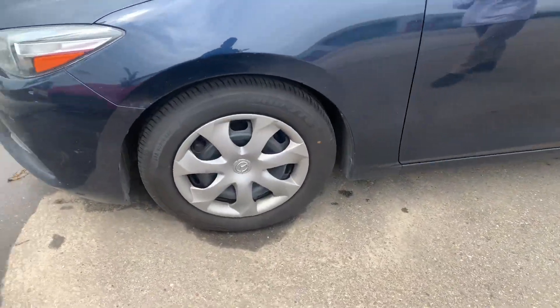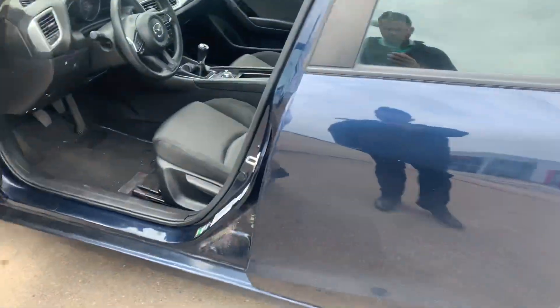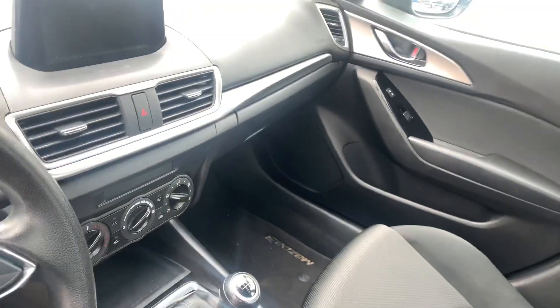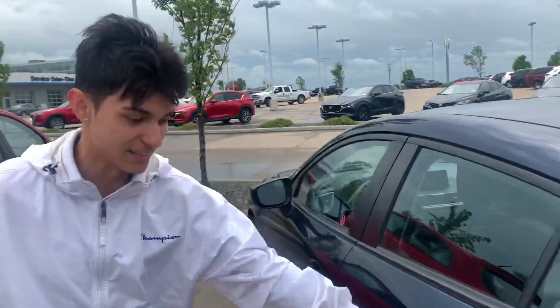If you look at the tires, this one does have almost brand new all-season tires. And when you open the door you'll be introduced to this gorgeous interior with your Bluetooth radio and your nice cloth seats. Moving into the back, there is tons of room back there for any passengers or anything you need to carry around.